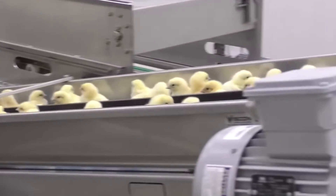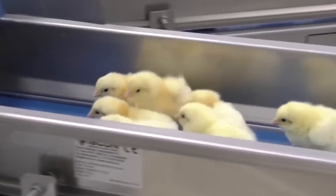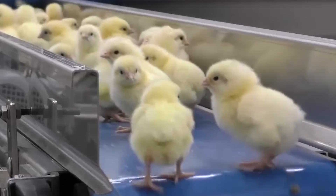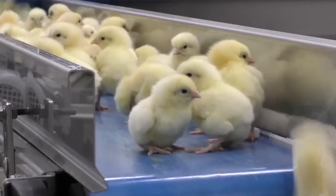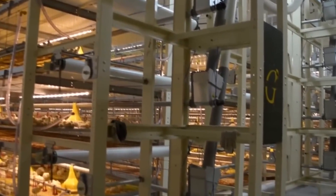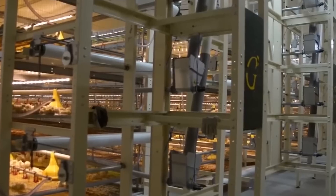Commercial chicken breeds go through an important cycle on their journey from farm to table. After the chicks hatch, they are raised in carefully controlled environments where they receive proper nutrition and care. As they grow, farmers monitor their health and adjust their diets to support strong development. Once the chickens reach the right size, they are prepared for processing.